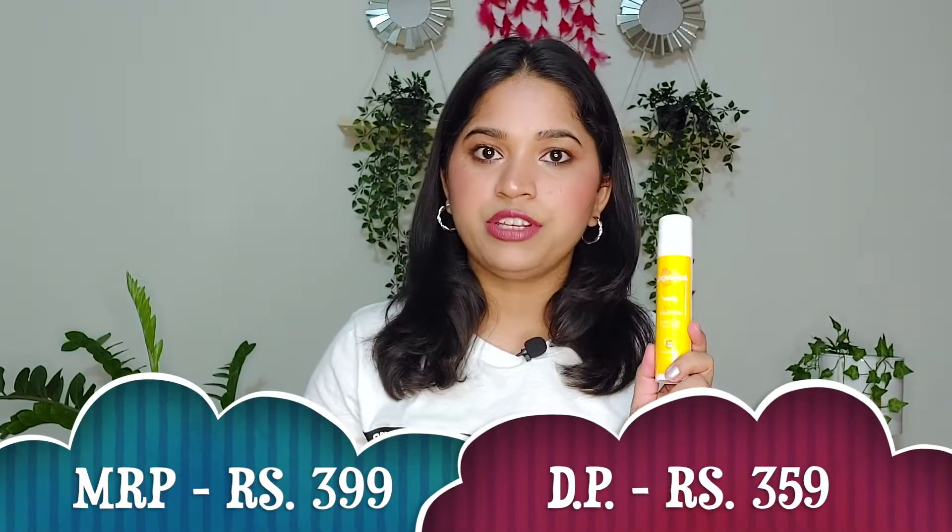Next I purchased the Aqua Logica Glow Plus Dewy Sunscreen, which contains papaya and Vitamin C. It is SPF 50, PA++++, and protects against both UVA and UVB. This is currently very hyped on the internet so I thought let's find out what the hype is about. It comes in beautiful packaging with a pump, which is great. Total quantity is 50 grams and its MRP is 399 rupees.